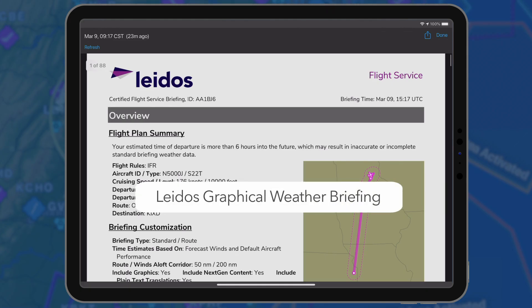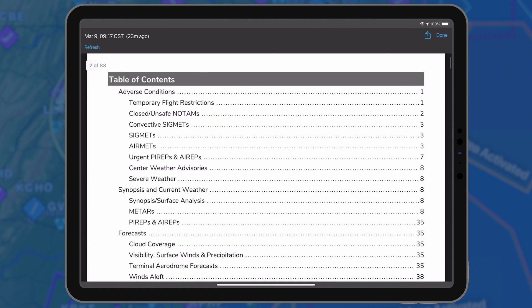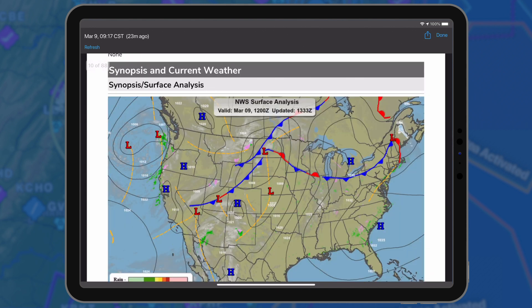Garmin Pilot subscribers in the US and Canada may now access the Leidos Flight Service Graphical Weather Briefing. This next-generation weather briefing includes all required aeronautical information and meteorological data provided by a specialist at 1-800-WEATHER-BRIEF.